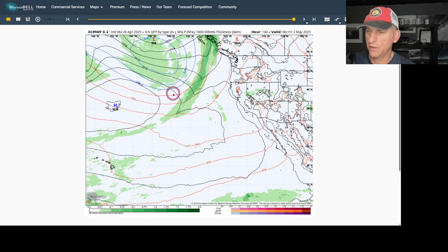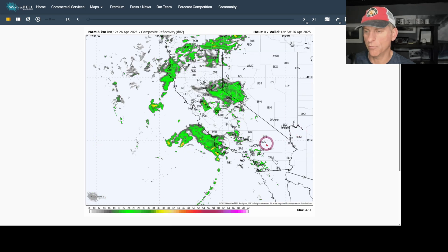Then you see the next frontal system out here at the coastline, this next trough taking shape. We'll watch this over the next few days to see what kind of impact it will have on the state of California and the West Coast.